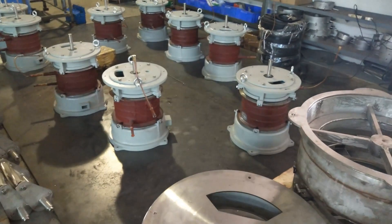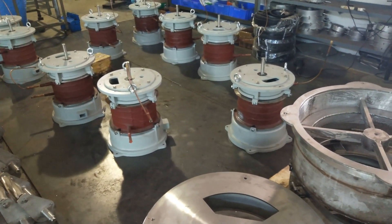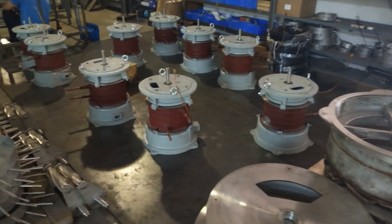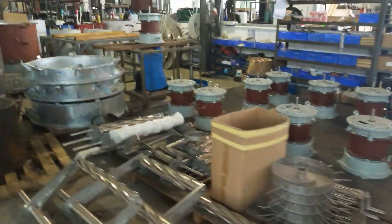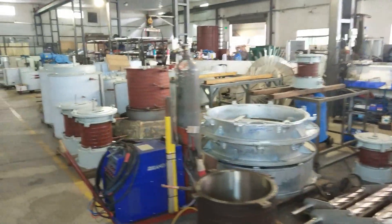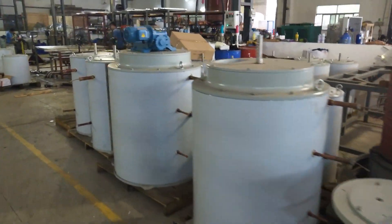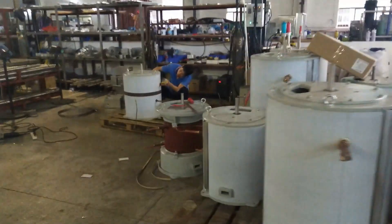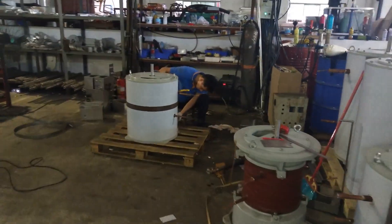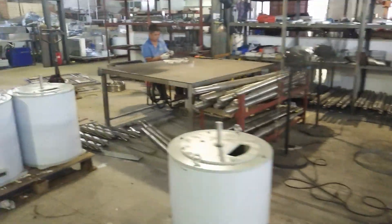Here are some half ton per day flake ice evaporators — they're not complete yet. We do the heat insulation here for all capacities, big ones and small ones.